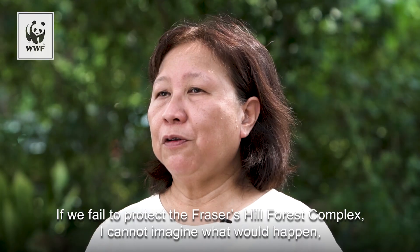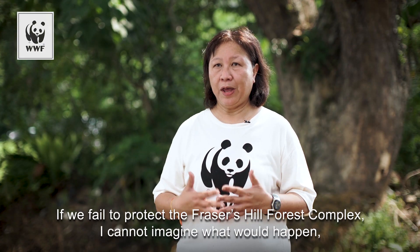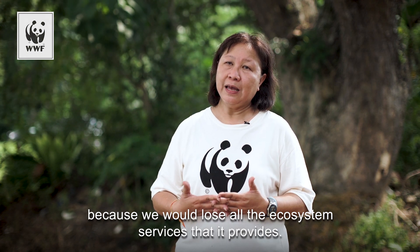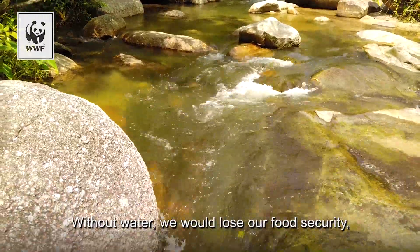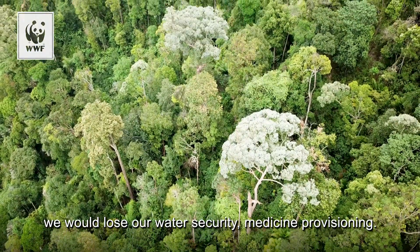If we fail to protect our Fraser Hill Forest Complex, I cannot imagine what would happen because we will lose all the ecosystem services it provides. Without water, we will lose our food security, water security, and medicine provisioning.